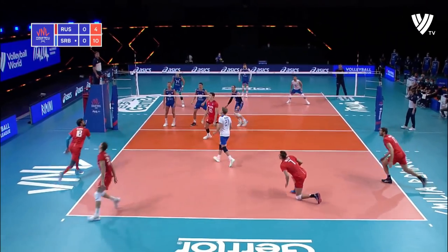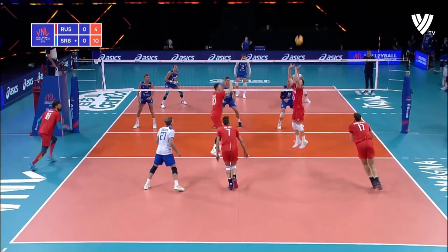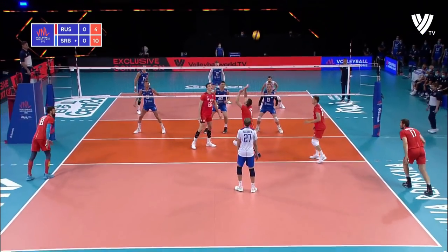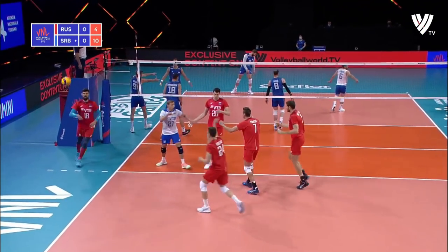And that fastball from Kopsar finds Kliuka perfectly in rhythm. Another tough serve. Kliuka with the high ball, just plays into the block to get a rebound. Arlov can't get past.